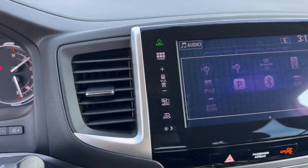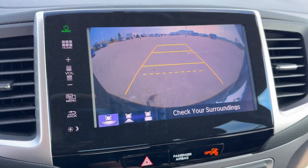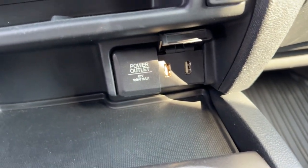You've got Sirius XM, Bluetooth, and Pandora — a bunch of different options for music and your phone, plus a backup camera. Heated front seats. A couple of USB ports and a 12-volt outlet for charging your various devices.